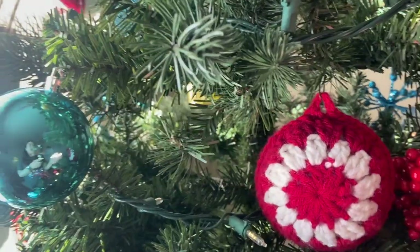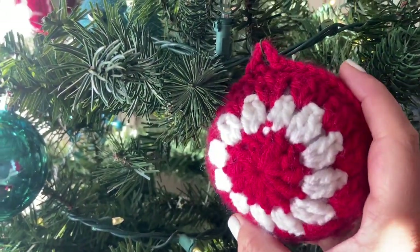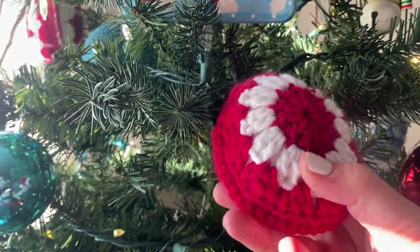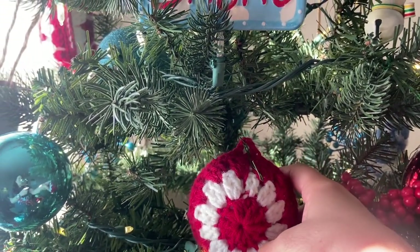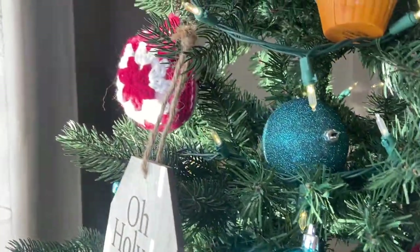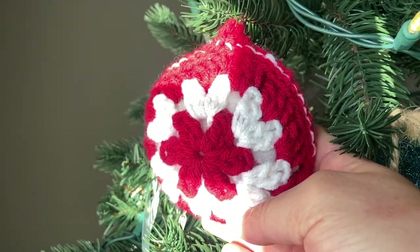Okay, so for the first day of vlogmas we have our tree up, so I will go ahead and show you that. I have a few handmade ornaments — I love to crochet, so here is a handmade crochet ornament. There's another one right here; I feel like they're just so fun and festive.